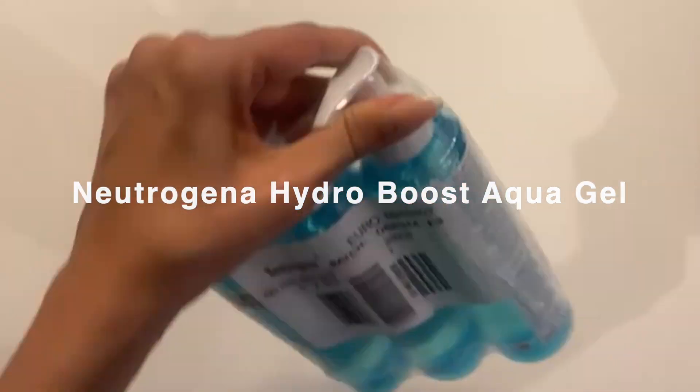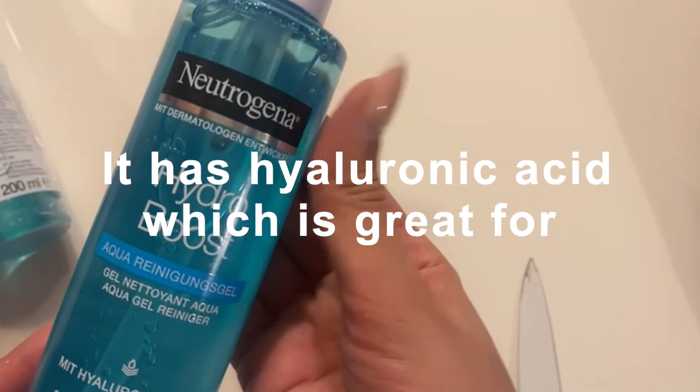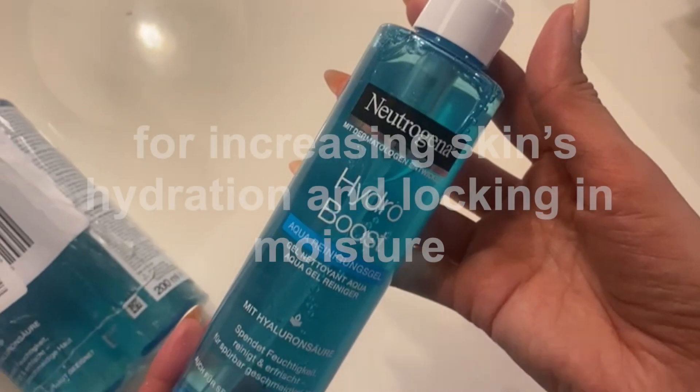Before talking about my personal review of this face wash, let me tell you about the ingredients of this product. The key ingredient in this line of products is hyaluronic acid, which is great for increasing skin hydration and locking in moisture.